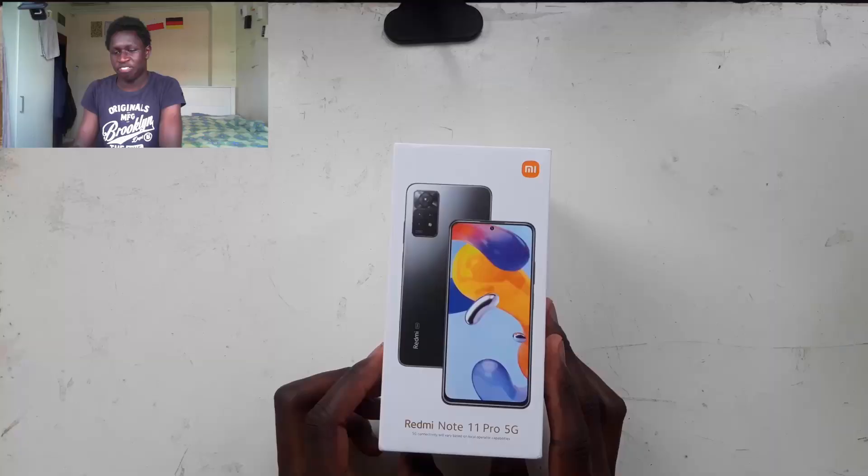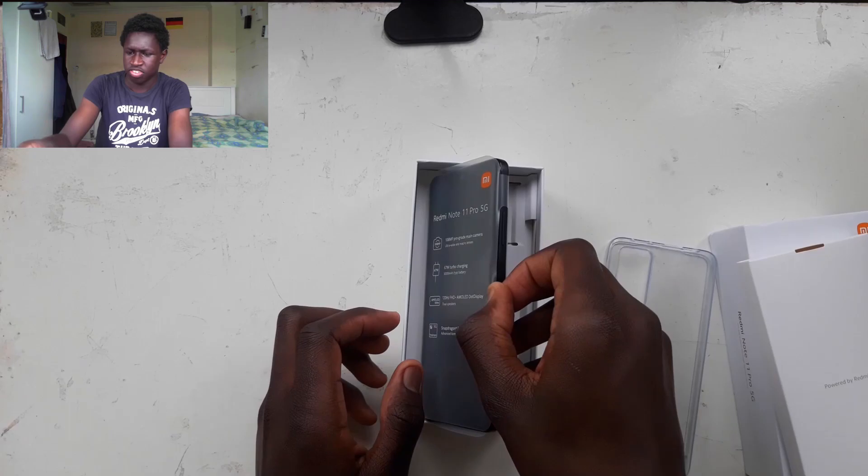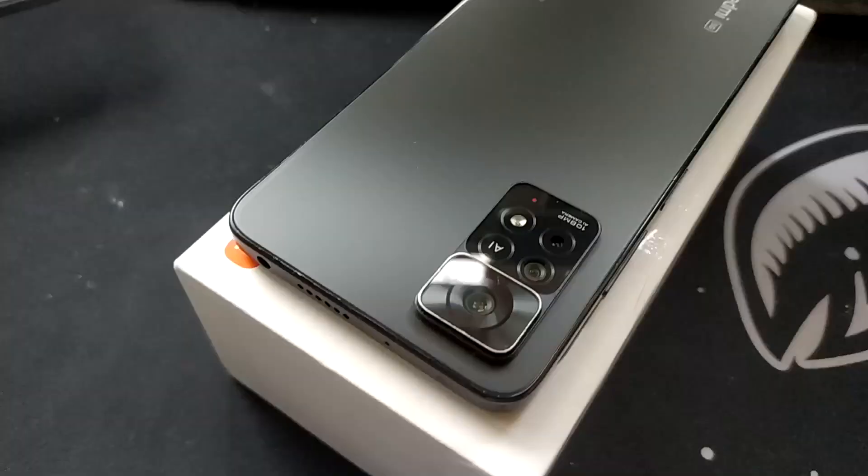What is up guys, it's Lamin from Lamin Tech. It has now been a year since I decided to pick up a Redmi Note 11 Pro 5G as my new phone. Like I said in the unboxing video, I will be showing you a later review on this phone — what it's like to have it a year later, what I like about it and what I dislike about it. Without any further ado, let's get into this.